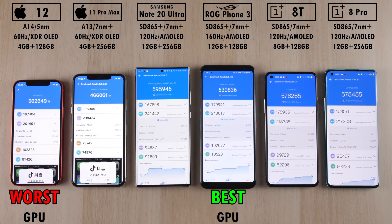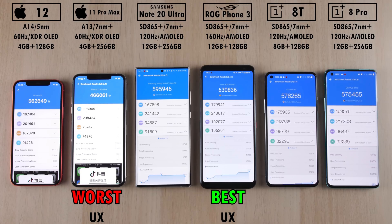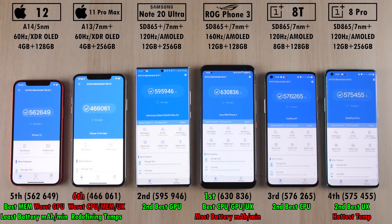Best GPU once again goes to the ROG Phone, worst GPU this time to the iPhone 12. Best memory to the iPhone 12, worst memory to the iPhone 11 Pro Max. Best user experience to the ROG Phone 3, and worst user experience to the iPhone 11 Pro Max — though I'm not quite sure if I can believe that one.